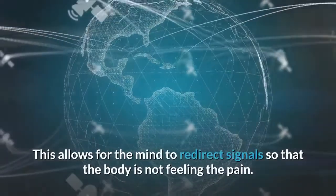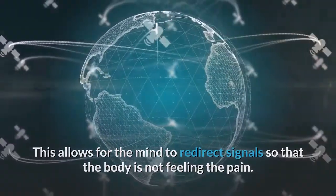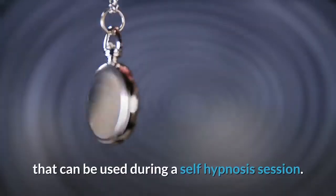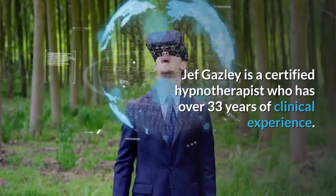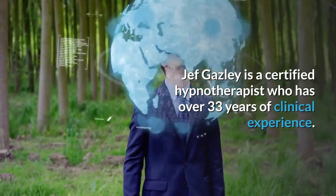This allows the mind to redirect signals so that the body is not feeling the pain. Jeff Gaisley has put together a great audio tape called Pain Reduction that can be used during a self-hypnosis session. Jeff Gaisley is a certified hypnotherapist who has over 33 years of clinical experience.